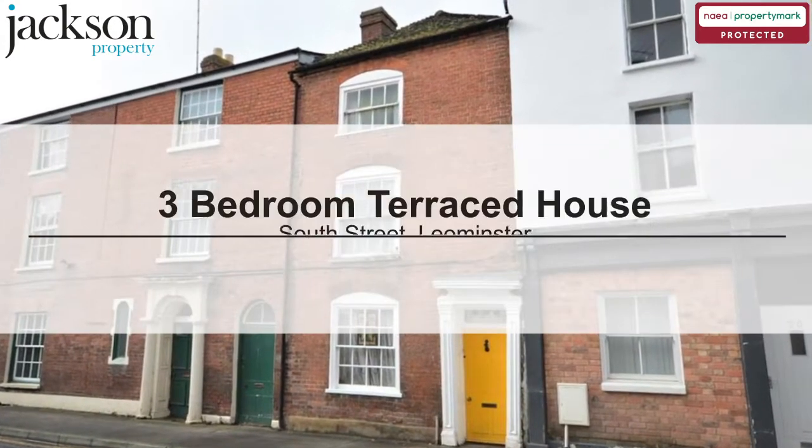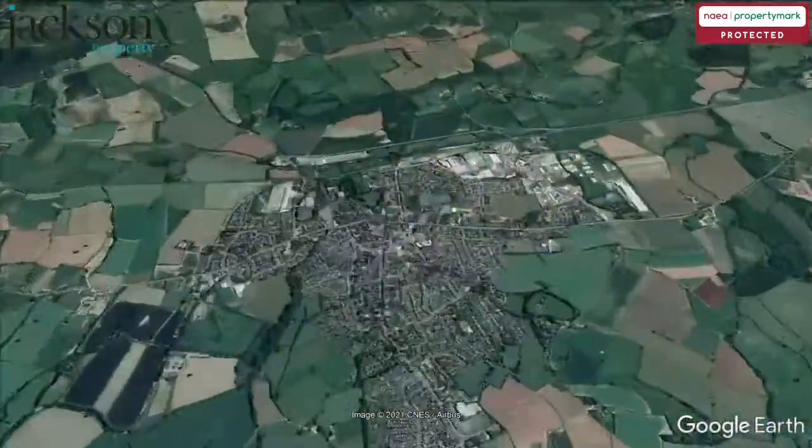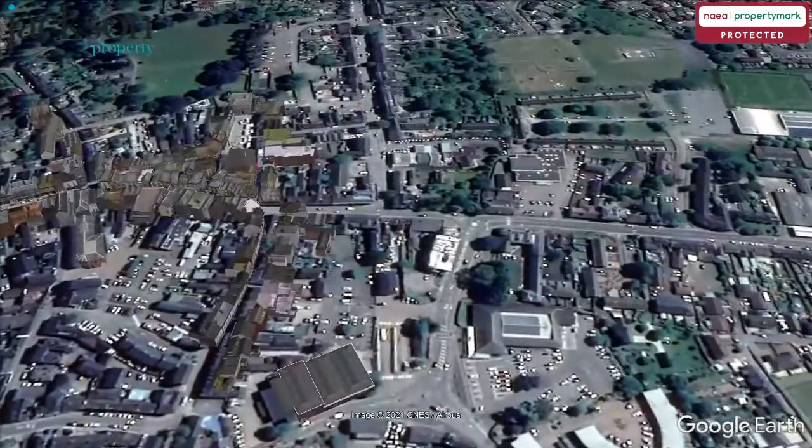We are pleased to present this three-bedroom terraced house on South Street, Lemster.